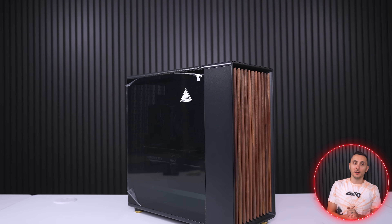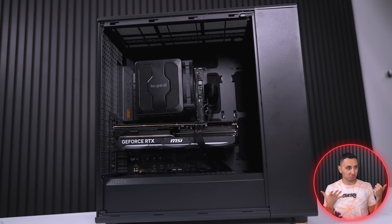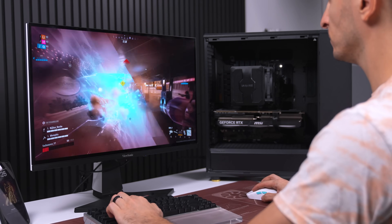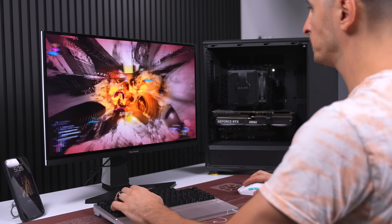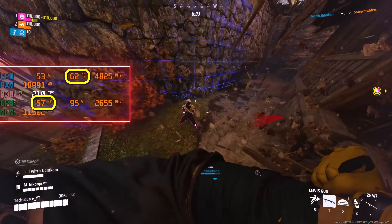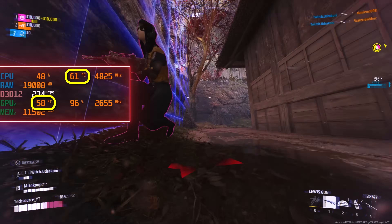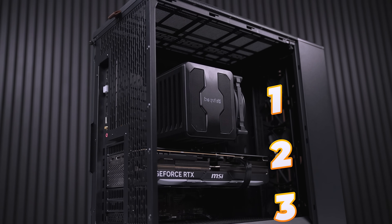The PC is done, and honestly I'm surprised that it boots and works like brand new. The games run like butter thanks to the 7800X3D processor and RTX 4080 Super combo. The system runs very quiet with extremely low temps despite not adding any additional fans, sticking with the default three intake fans from the case.